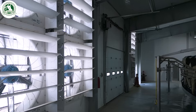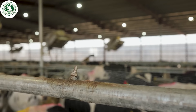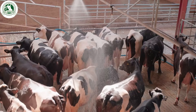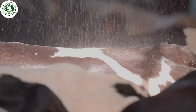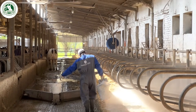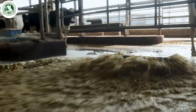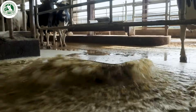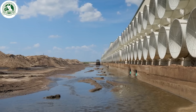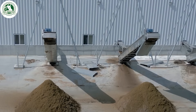High-tech barns feature large fans and misting systems, which automatically adjust based on temperature, helping to keep cows cool and comfortable year-round. Water is reused multiple times for barn cleaning and cooling. Manure is processed into organic fertilizer for growing grass, while sand is separated, dried, and recycled for bedding. This system minimizes waste and supports sustainable agriculture.